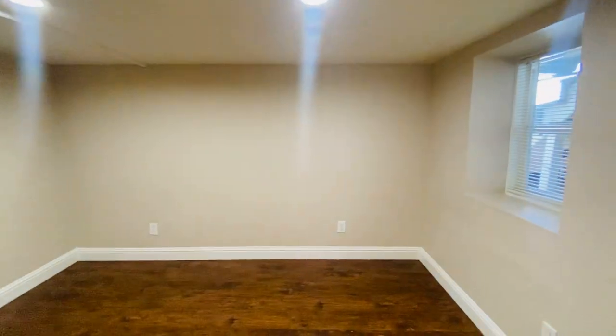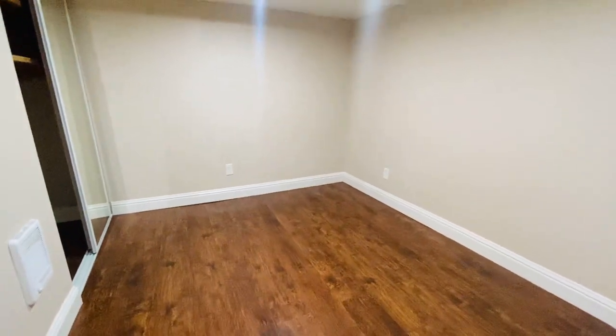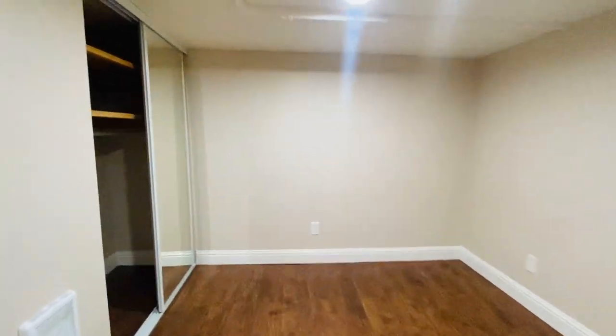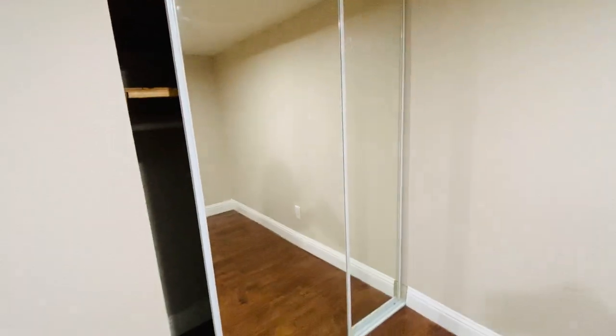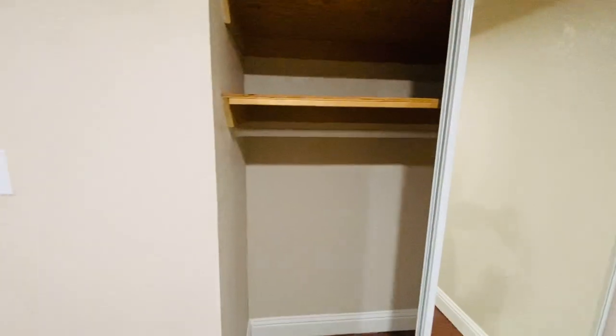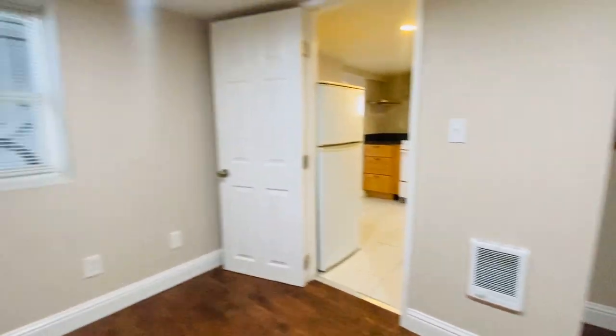This is the bedroom. It's got a window and room for a queen or full-size bed. This side has a mirrored closet, and it also has an electric wall heater.